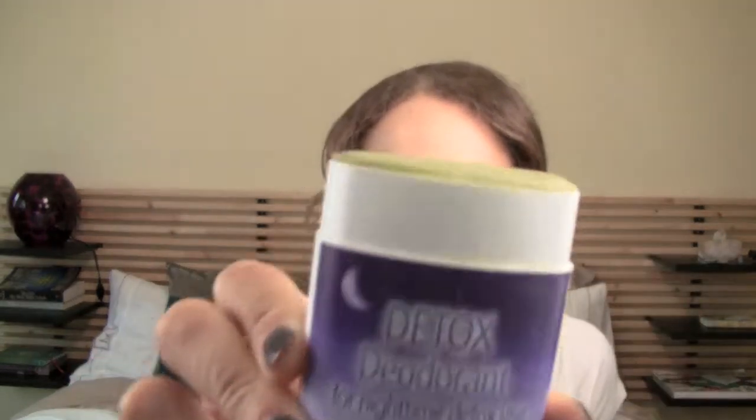For those of us who are not quite there yet, but we can be here. Nighttime detox deodorant — what it is, is it's all natural. It smells really good. The ingredients are kelp, coconut oil, extra virgin olive oil, sweet almond oil — like all things that we can pronounce and that are natural.